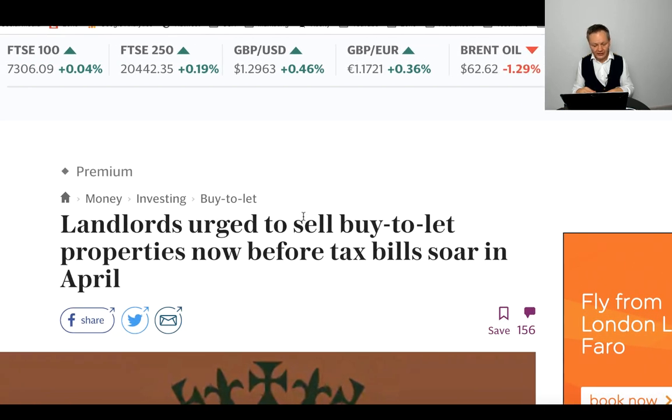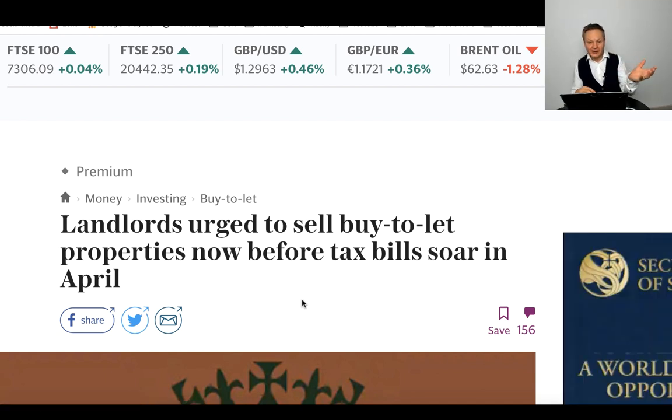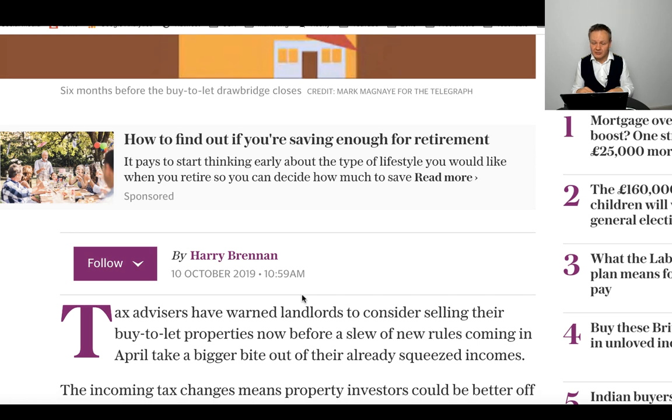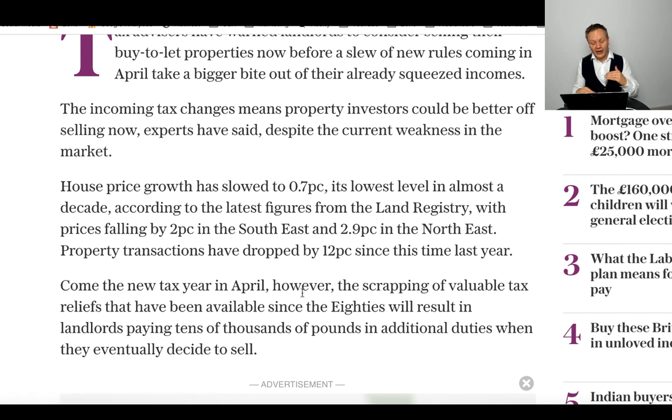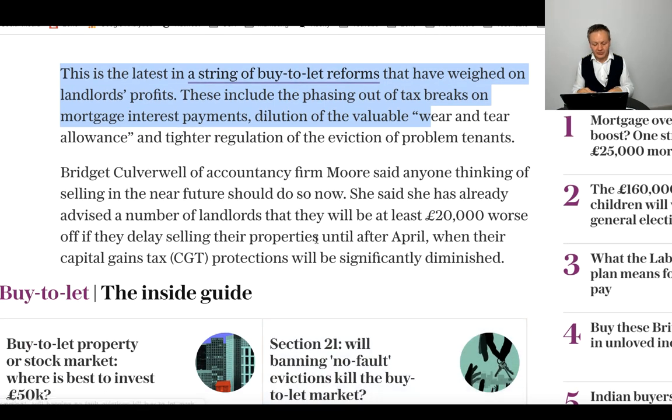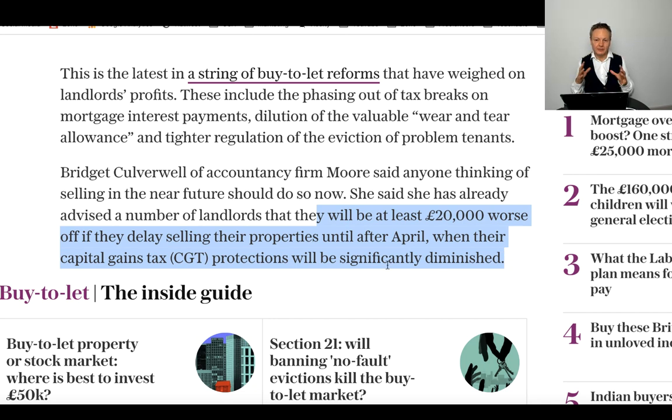Here's an interesting Telegraph piece where one author says go buy investments, and then another says: 'Landlords urged to sell select properties now before tax changes.' This is citing the capital gains tax changes and what that means for HMRC. You'll see the scrapping of reliefs as described in my previous video, plus the string of tax reforms including Section 24. It's really about how and when you sell a buy-to-let property. If you sell before April 2020 and you previously lived in the property, you'll get a better tax deduction — so make sure you do your planning. I've also done a video on when you should sell your properties.